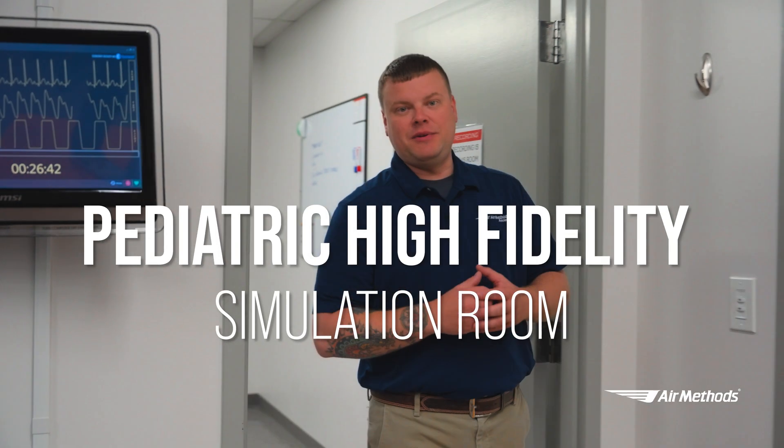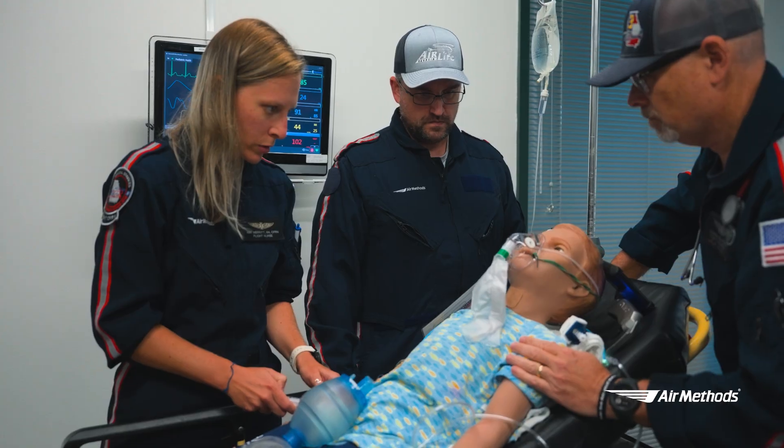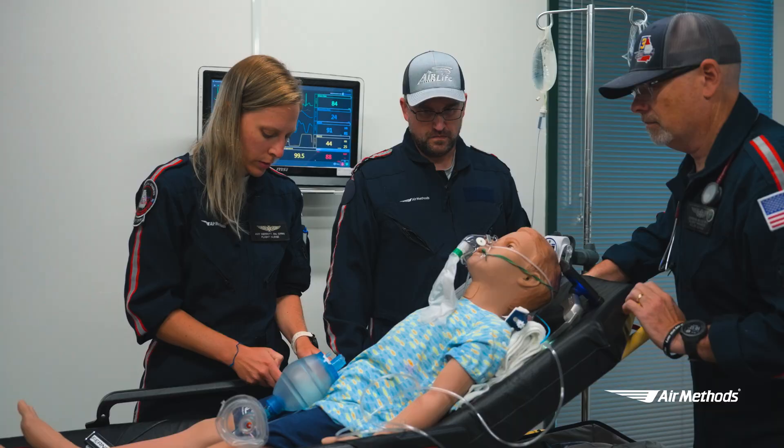Our next stop on our tour is our pediatric high-fidelity simulation room. Let's take a look at a crew assessing a patient having respiratory distress. Patient: I can't breathe. Crew: You're okay, bud — we're taking good care of you. Just work on taking those slow, deep breaths. You're doing great.